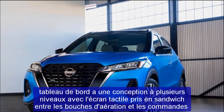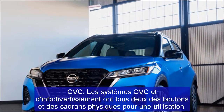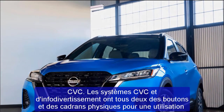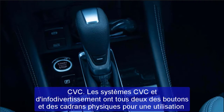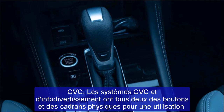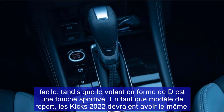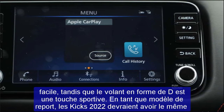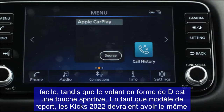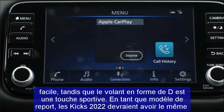When it comes to tech features, the 2022 Kicks should have the same equipment as the current Kicks. Currently, the Kicks comes with a 7-inch touchscreen, Android Auto, Apple CarPlay, Bluetooth, 3 USB ports, and a 6-speaker audio system as standard. Optional features include an 8-inch touchscreen, Wi-Fi hotspot, Nissan Connect services, satellite radio, and 8 audio speakers.